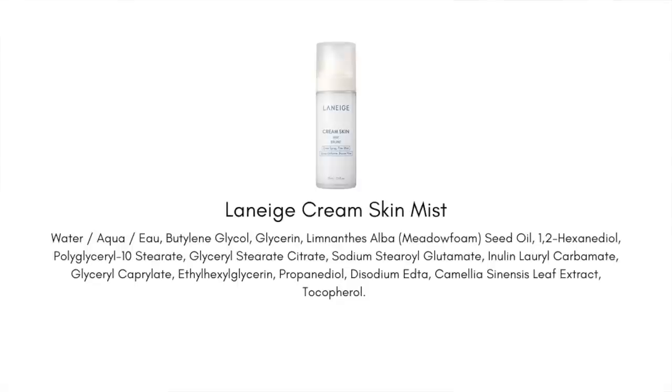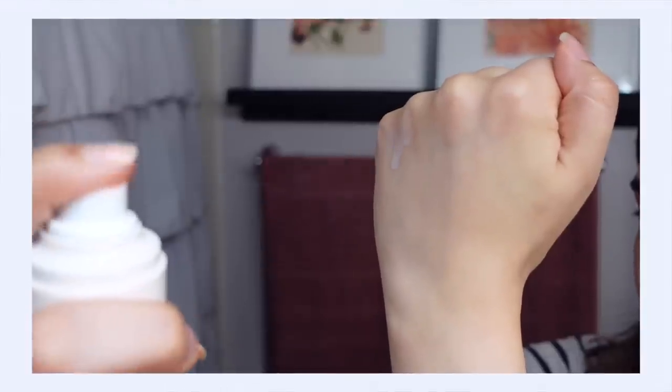The mist kind of changed that for me. At first I thought it was just another money grab — they just bottled the same formula into a mister — but it actually adds something beneficial that the original doesn't. With the original, you're dropping it into your palm and patting it on, and it's very easy to over-apply. But the mist solves that: you just spray it on and it's just the right restrained amount to give your skin the moisture it's craving without overwhelming it. It also has a great spray mechanism and is totally layerable if you want more moisture. If you've ever struggled with Cream Skin feeling heavy, get the mist — it solves so many problems.